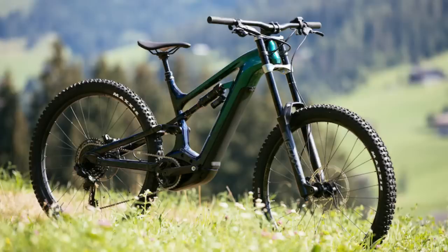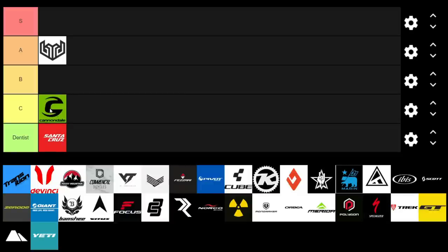Moving on to Cannondale, one of the bigger brands. They've really been trying to bring out some cool bikes and signing cool riders like Josh Bryceland. The Habit is a really cool bike, and they've also got the Moterra e-bike, which was one of the first to come out with a dual crown. But they're definitely missing that value point, so I'm going to give them a C.